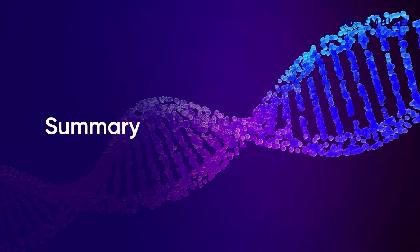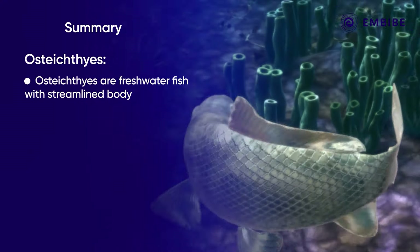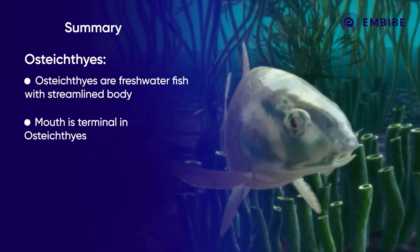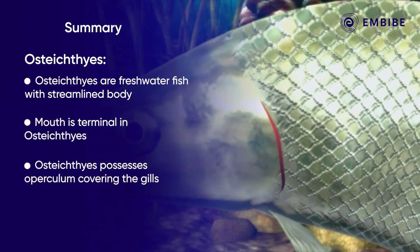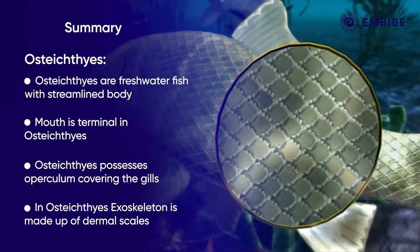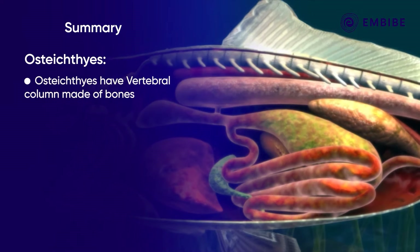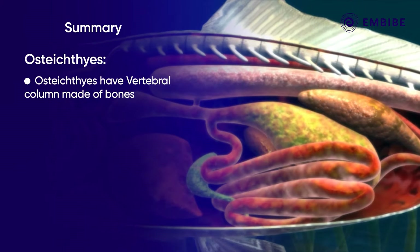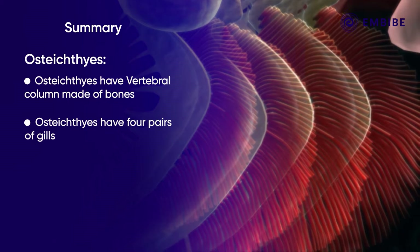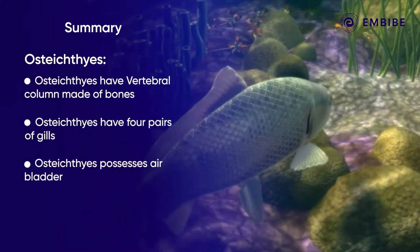To summarize — Osteichthyes are freshwater fish with a streamlined body. The mouth is terminal. The fish has an operculum, which is a protective bony flap covering the gills. The skin possesses an exoskeleton of dermal scales. The bony vertebral column encloses the spinal cord. The gill chamber consists of four pairs of gills. Generally, these animals possess a swim bladder or an air bladder.